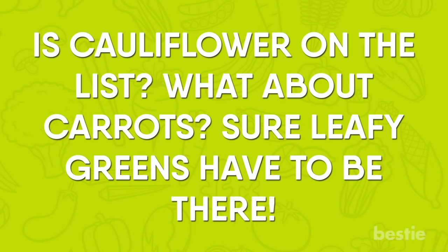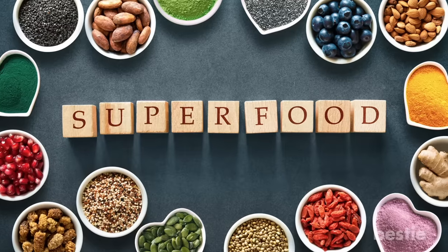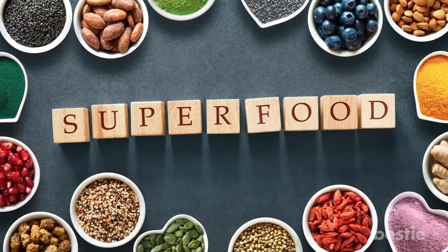Is cauliflower on the list? What about carrots? Leafy greens have to be there. Stay tuned to find out about the superfoods that help in lowering creatinine levels.